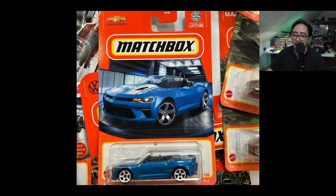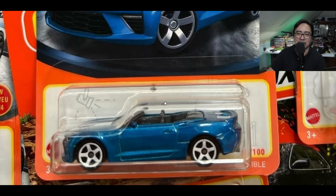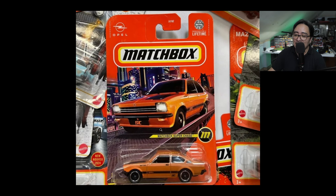Also right here, a Chevy Camaro Convertible — it looks nice, just a simple looking car. I think the wheels look good on that one. Nothing really spectacular, but it is an okay casting.